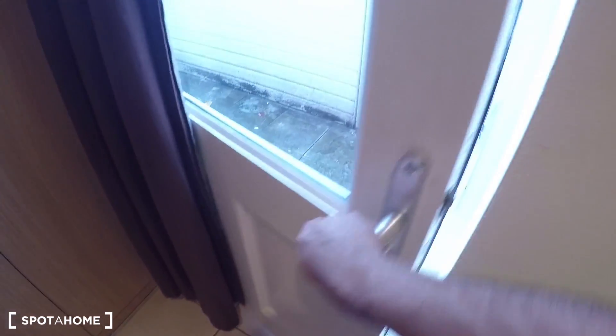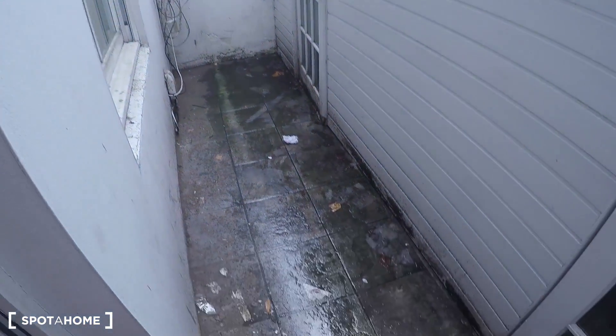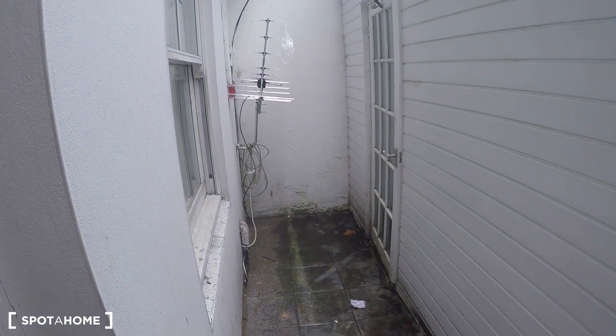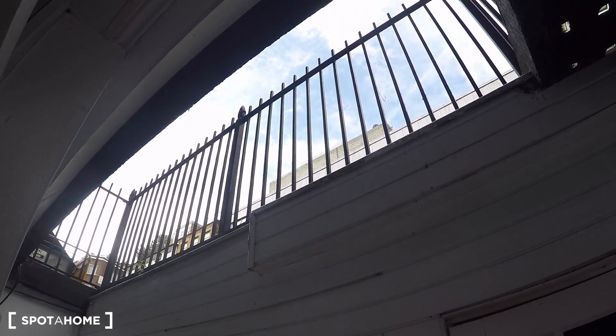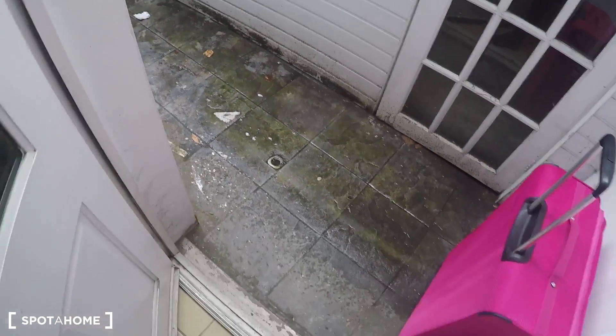From bedroom three you have a real privilege — access to this cute terrace. It appears to be exclusive to this bedroom since there's no other door visible. So from bedroom three you can go outside and take some fresh air. Right here you'll be near Warren Street. It's a kind of basement patio — an English patio, I think they call it.